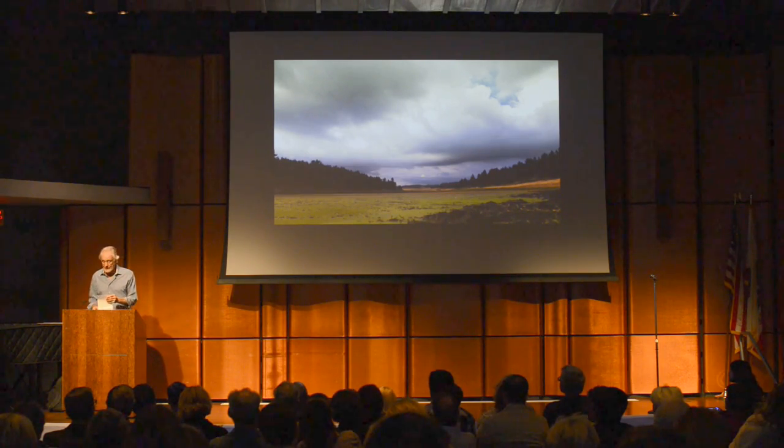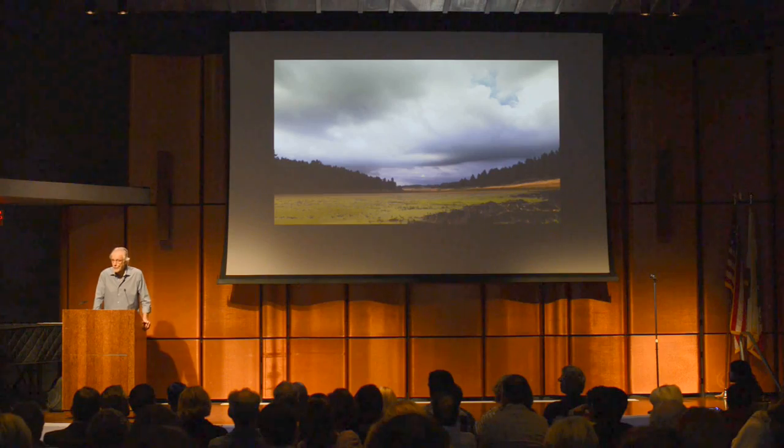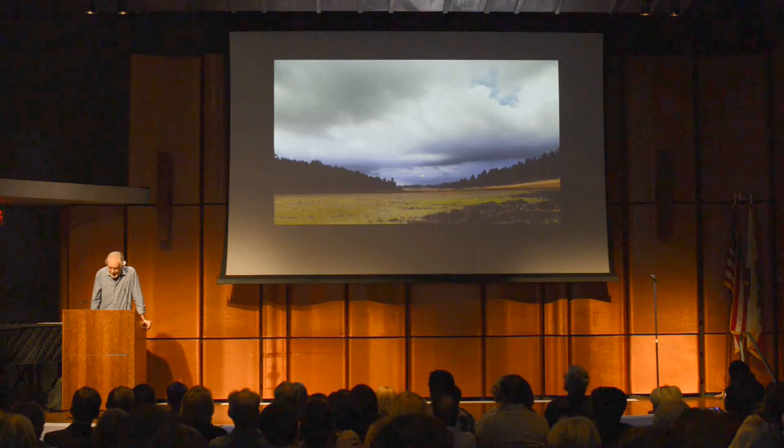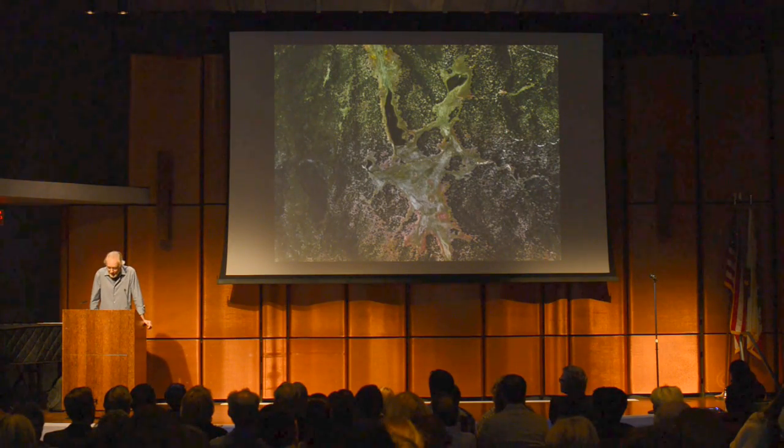When Louis Kahn was asked what he did on his sabbatical at the Rome Academy, he said, 'Well, besides sleeping, I just looked at light.' And this is a place to look at light. It's just absolutely, suddenly wonderful.